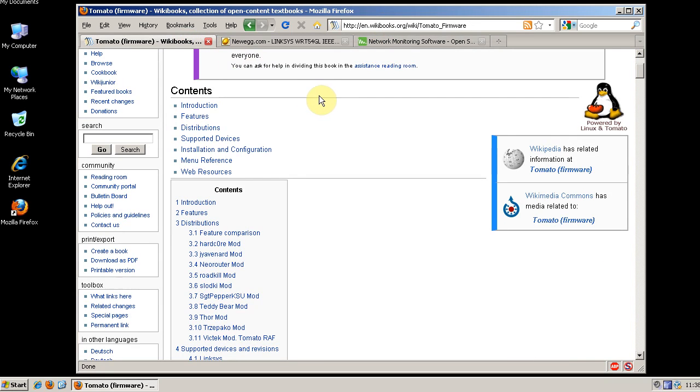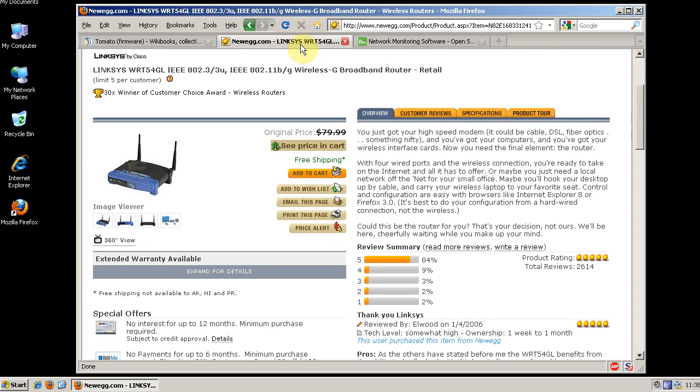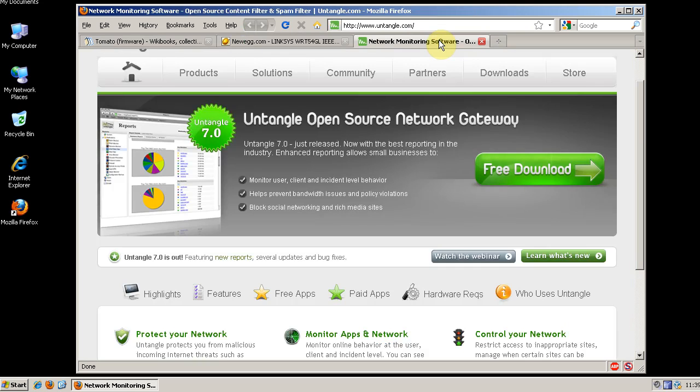There's not a whole lot of demonstrations I can do for securing your network, but I hope you check out these examples. This is pretty much the best software I've found that even a novice is capable of configuring. If you have any questions, leave me a comment or question in the thread.